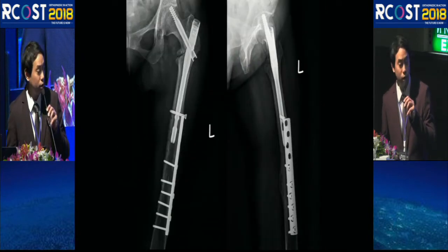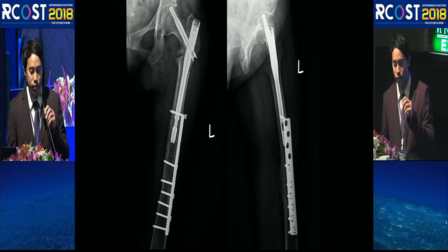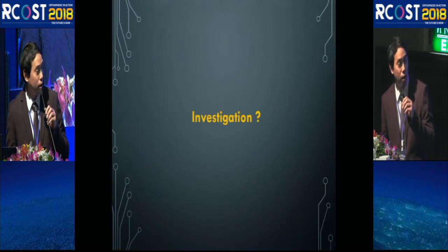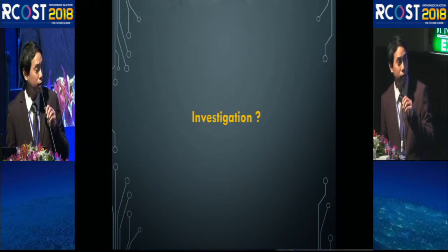The whole femur film showed that some proximal screws had been removed to insert a distal screw of the gamma nail. At that point, we decided to perform further investigation with a CT scan to evaluate bone quality at the fracture site and also the hip joint.